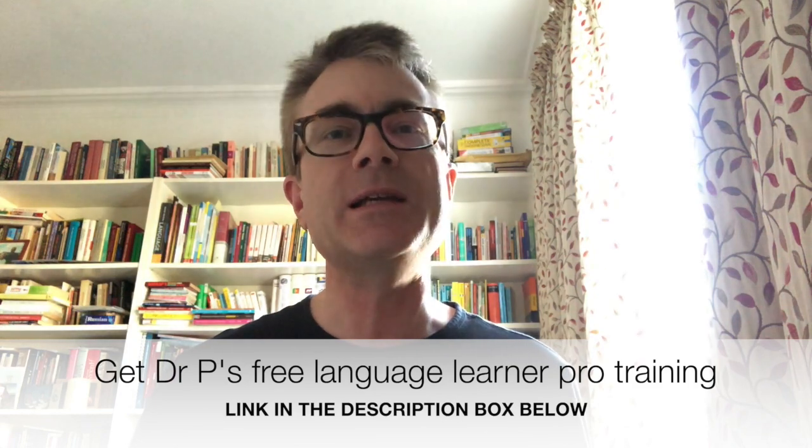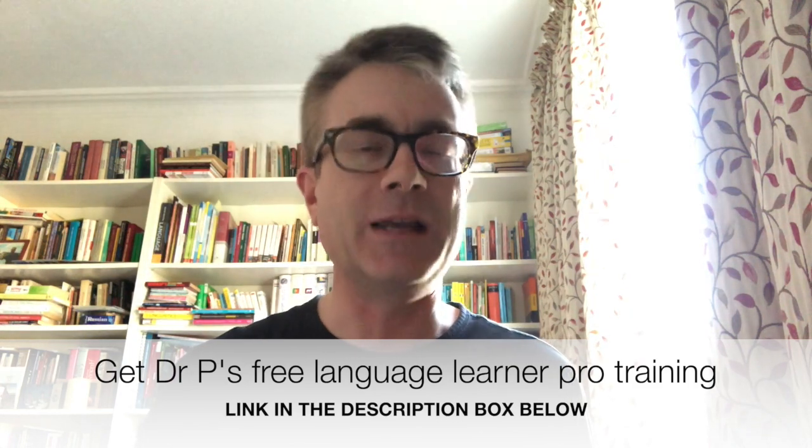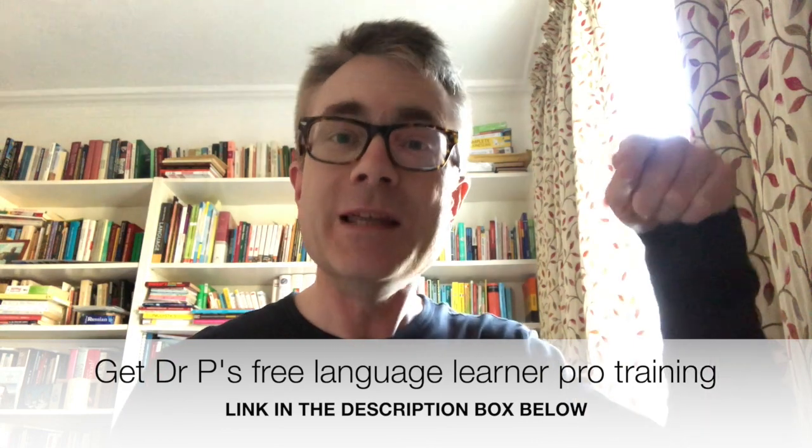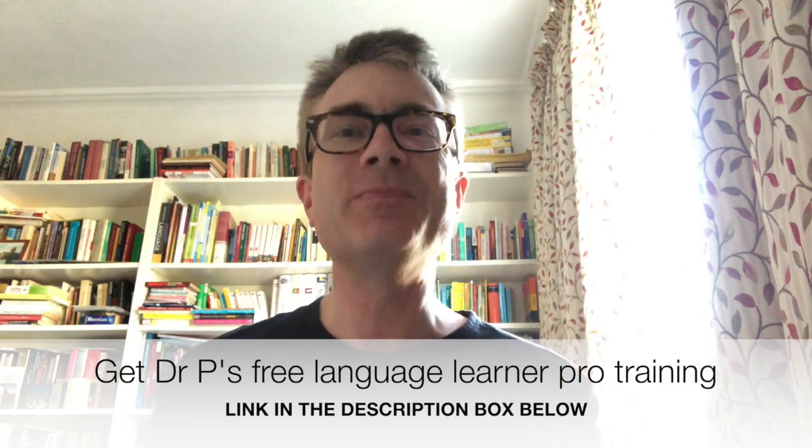If you're new to the channel, welcome — I'm Dr. Gareth Popkins. Here it's about language learning in all its elements: reviews and vlogs from language learning events, looking at different materials, exploring methods, interviews with inspiring language learners, and my own language learning projects. If you want my free webinar training to get off to a flying start with your own language learning — or if you're already experienced and want to take it to the next level — follow the link underneath this video.